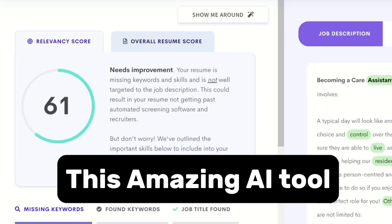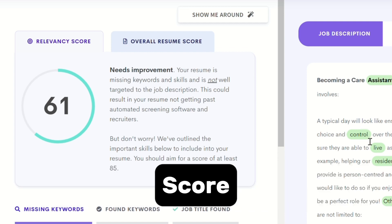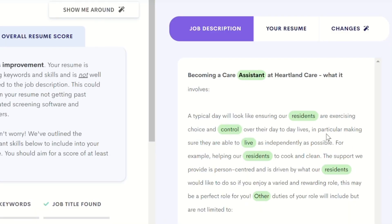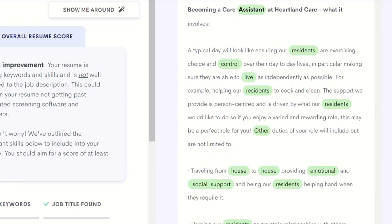This amazing AI tool will give your CV an applicant tracking system score and it will also give you the missing keywords in your CV and highlight them for you so you can insert them in your CV.